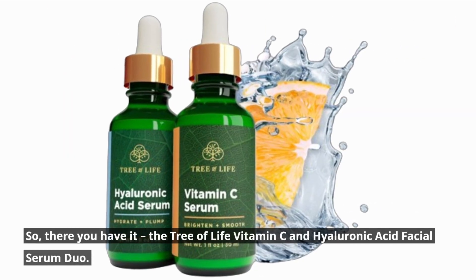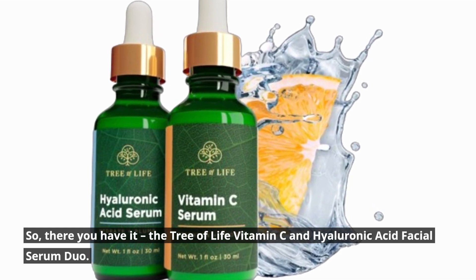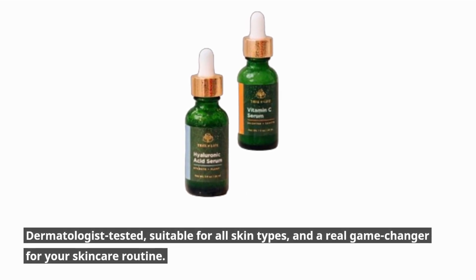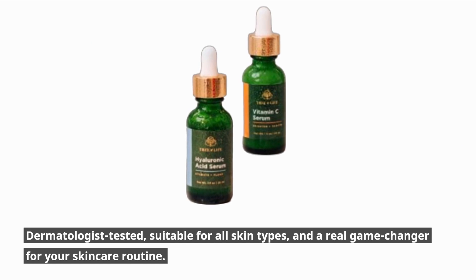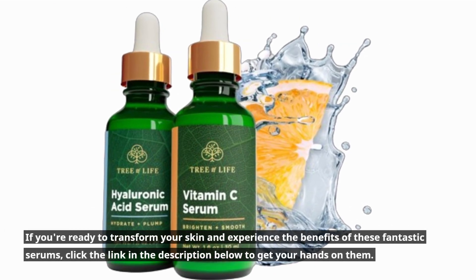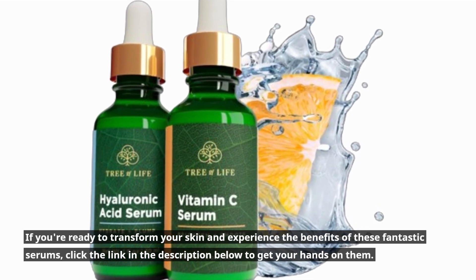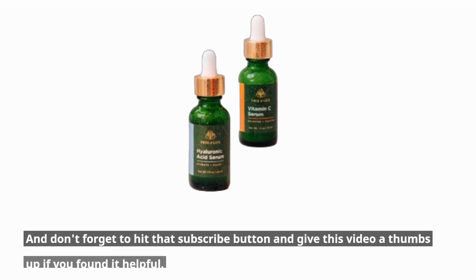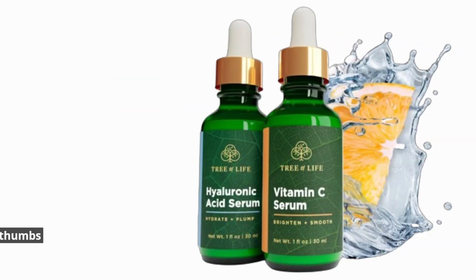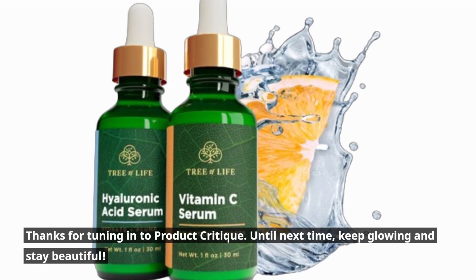So there you have it — the Tree of Life Vitamin C and Hyaluronic Acid Facial Serum Duo: dermatologist-tested, suitable for all skin types, and a real game-changer for your skincare routine. If you're ready to transform your skin and experience the benefits of these fantastic serums, click the link in the description below to get your hands on them. Don't forget to hit that subscribe button and give this video a thumbs up if you found it helpful. Thanks for tuning in to Product Critique. Until next time, keep glowing and stay beautiful.